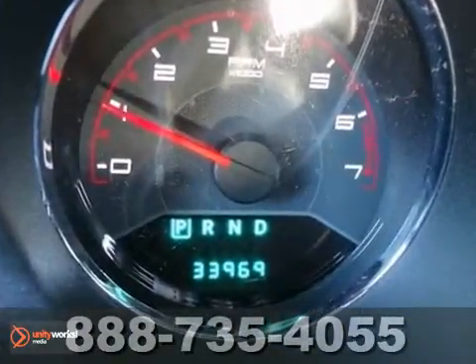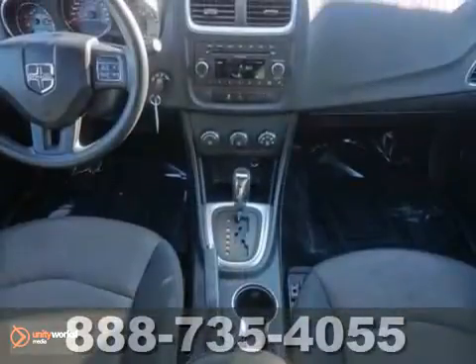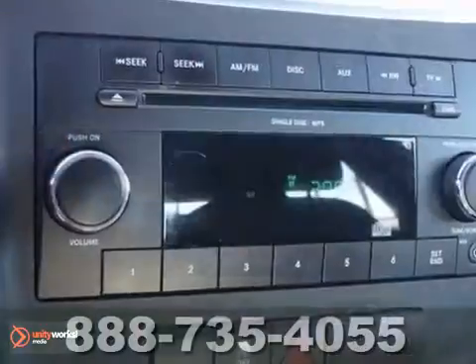It's a one owner with a clean Carfax report and the remaining factory warranty. Features include keyless entry, stability plus traction control, a CD player and automatic headlights.